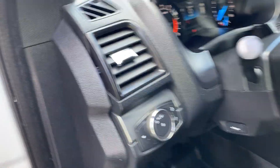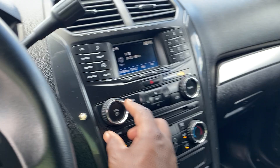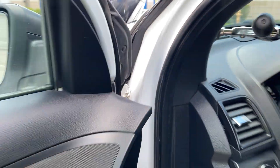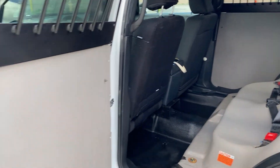Mileage is 134,712. AC is nice and cold, and the radio does work. I can see those clouds trying to build up there, but have no fear — I'm almost done.